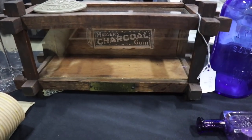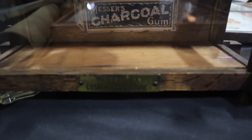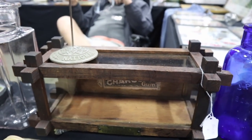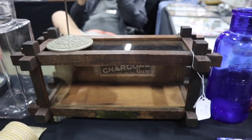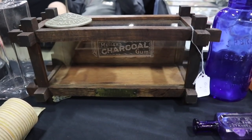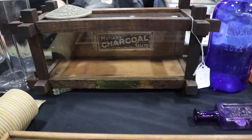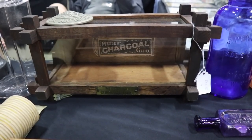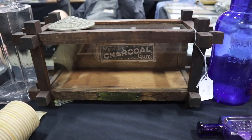This is a really cool piece my friend got — Messer's Charcoal Gum. This is Mission. It's Arts and Crafts, a very hard-to-find product, and it's priced at $500. So don't overlook little cases, because if the product that came in them was scarce, they're scarce and can be valuable.